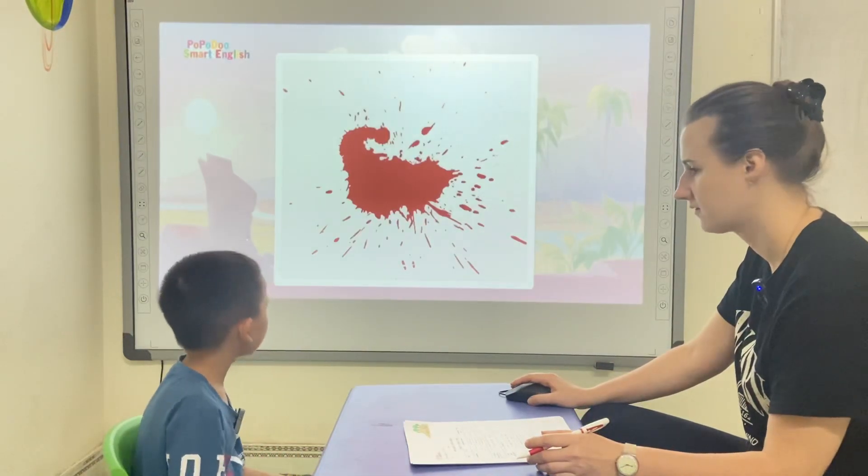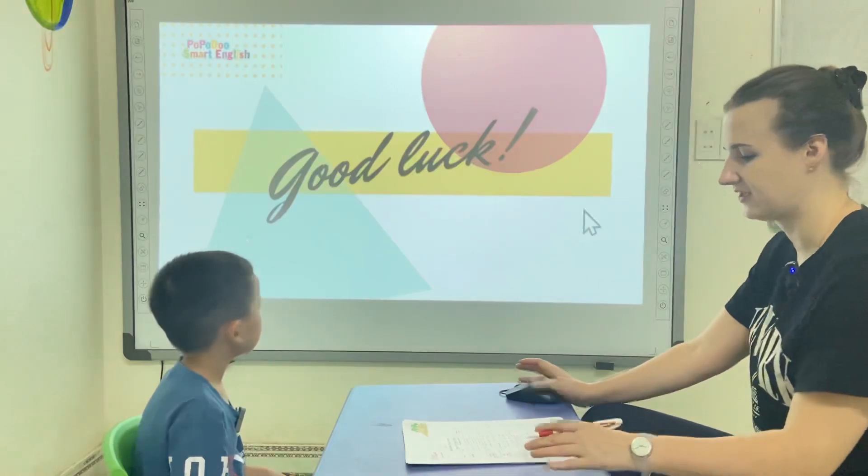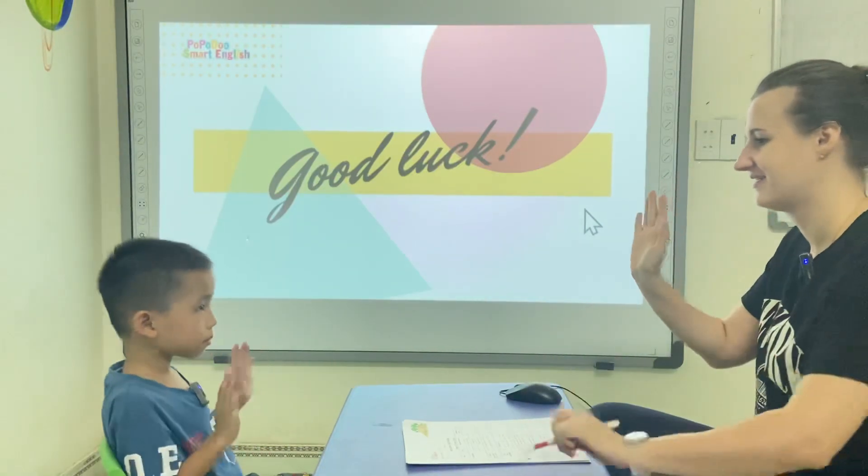Drop it in red. Okay. Thank you, Henry. Goodbye. Good job.